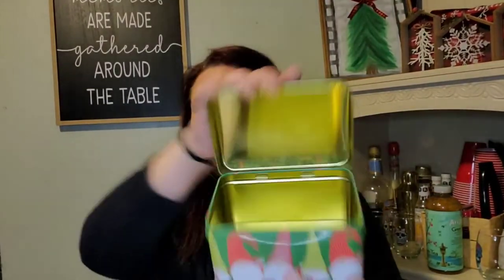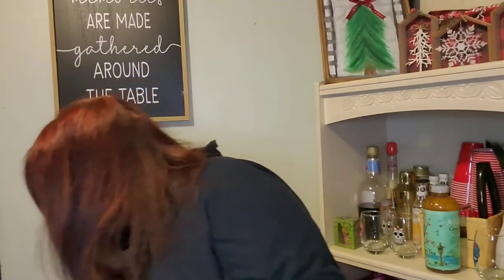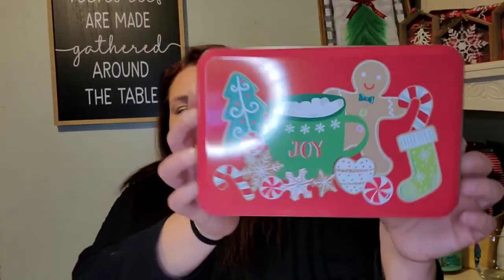So I picked up this cute little gnome tin. It looks like a treasure chest and it's got the gingerbreads on the sides. I thought that was super cute.